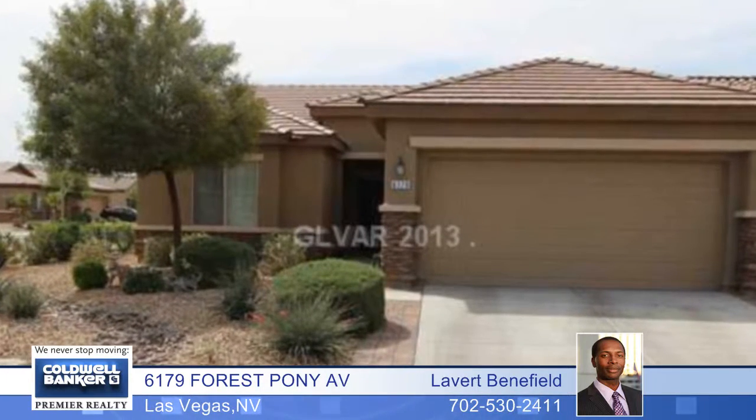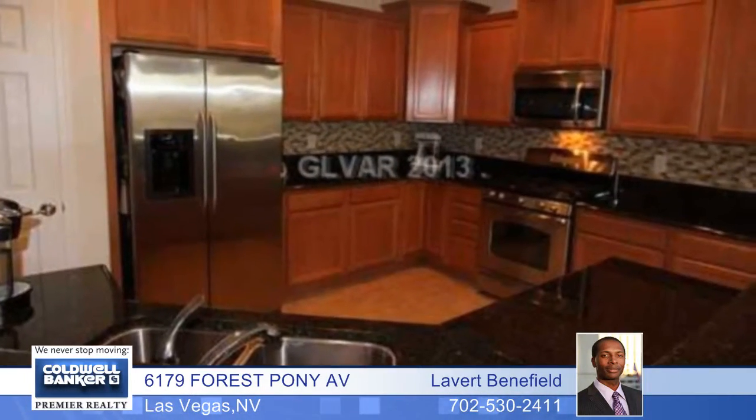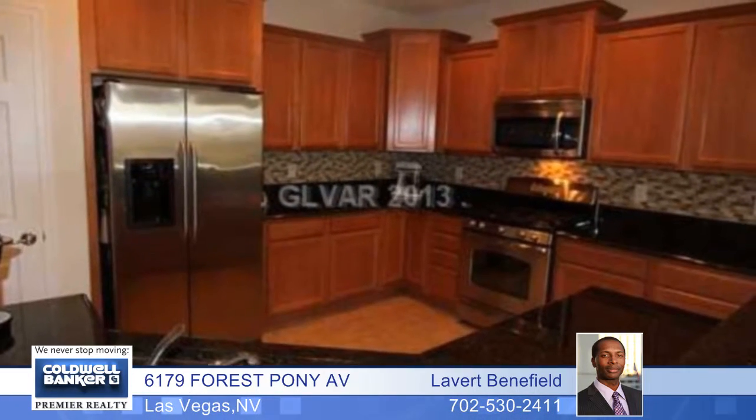Enjoy lots of amenities at this great location, including a golf course, pool, gym, spa, and more.